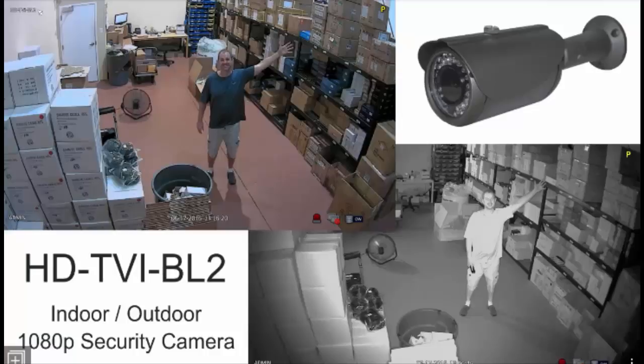CCTV Camera Pros is the original equipment manufacturer of these cameras and DVRs. You are purchasing direct from the source, and we provide.